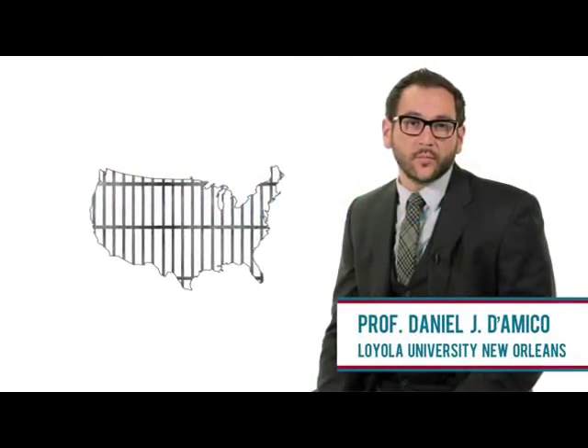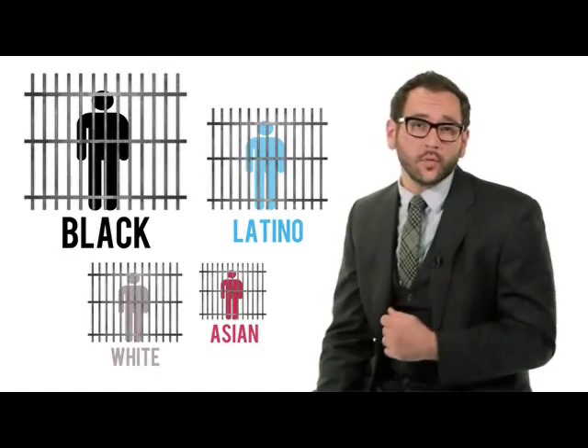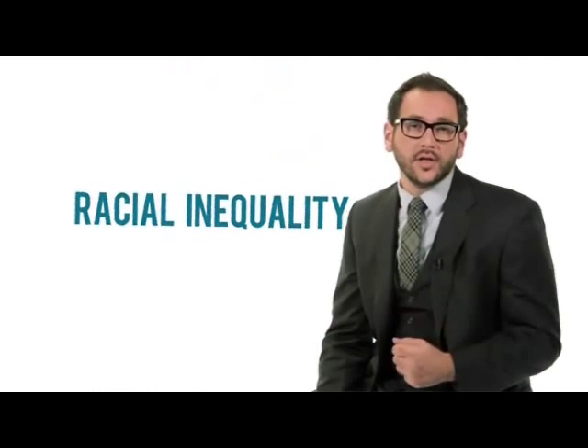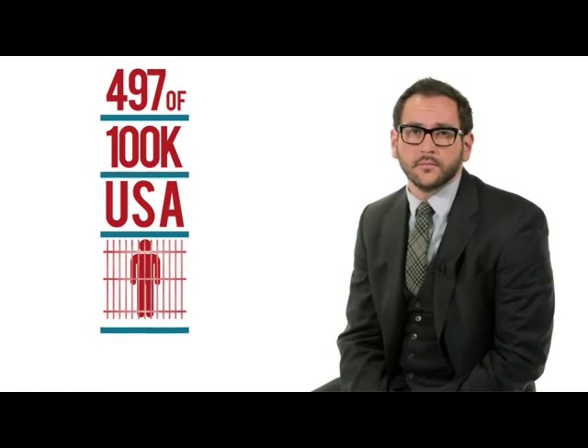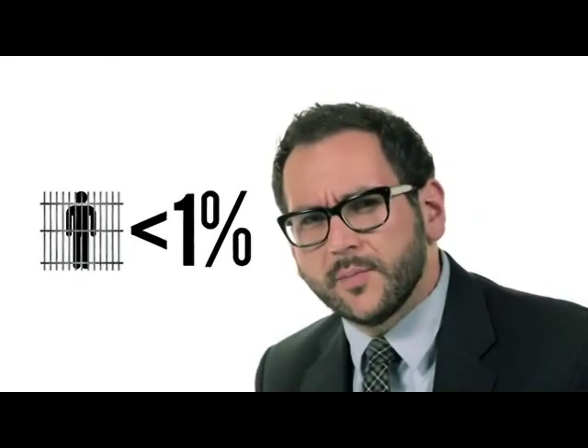The racial composition of the prison population in the United States is very different from the population at large. If people are worried about inequality in America today, this deserves more attention. Racial inequality in the criminal justice system gets ignored because it doesn't affect most people. In 2010, over 1.6 million people were in state and federal prisons — 497 out of every 100,000 Americans, about half of 1%. That doesn't seem very large, but when you separate the population by race, the personal effects are very unequally shared.